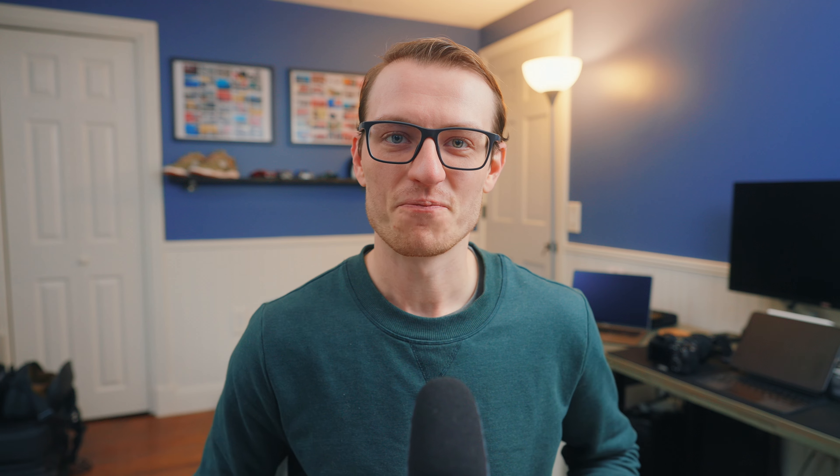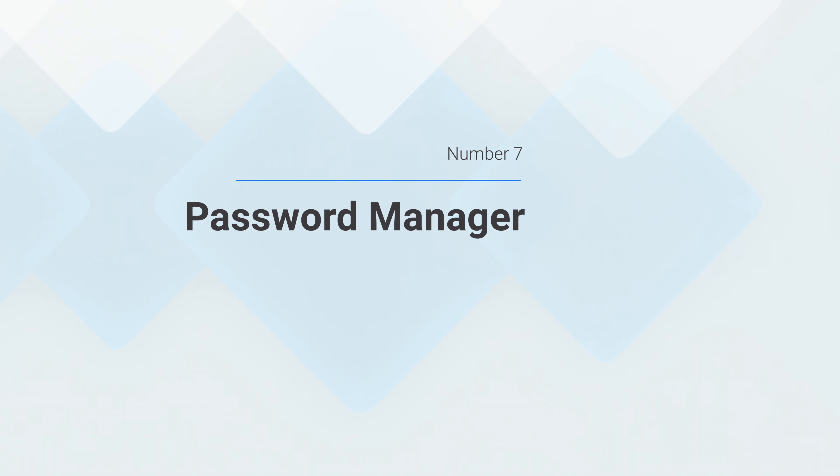The final item on the list is more of a utility, but it's one I don't think I could live without, and that's 1Password. I never really understood why somebody would get a password manager subscription — I used to think, just put your passwords in a spreadsheet. But that's not really secure, and 1Password is also a great cross-platform application.